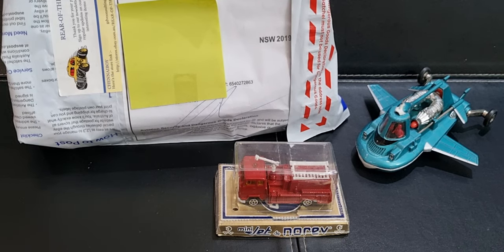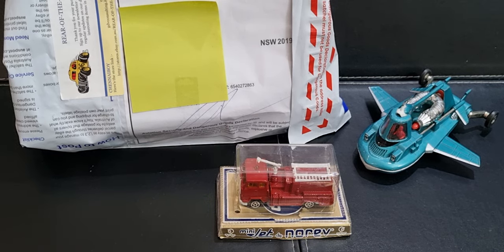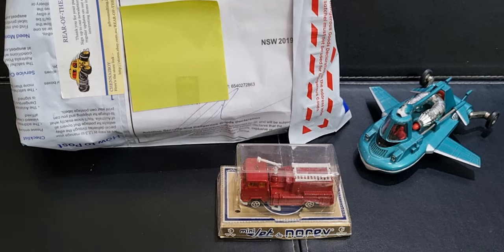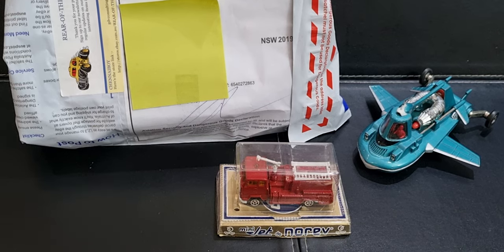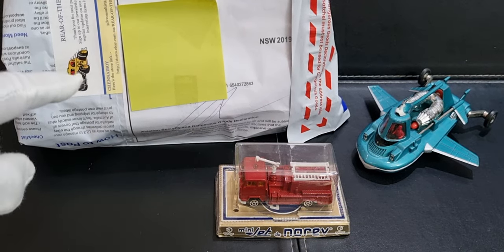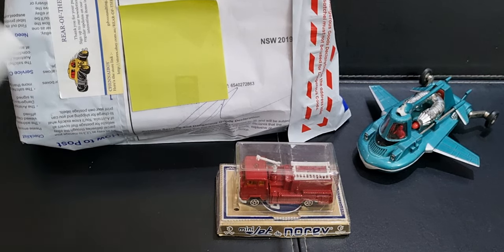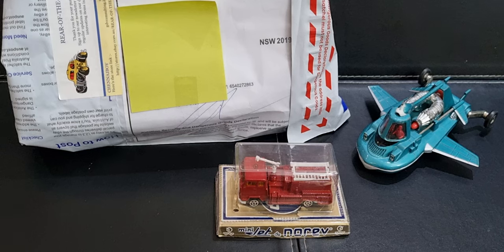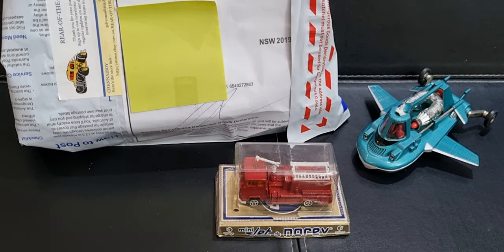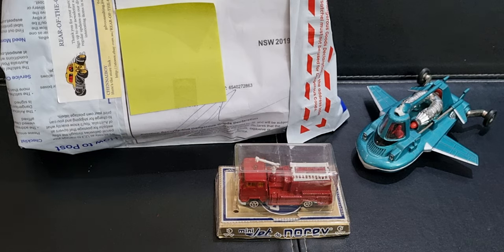G'day everyone, welcome back to the channel, this is Jim. Today's video is 'look what I bought' - it's the second of this particular series. I don't buy many fire trucks unfortunately, there's not many available. The one in the package I ordered on eBay a few weeks ago. It's a Matchbox airport crash tender. The two small models down here I picked up at the Wentworth Park Antiques and Collectibles Fair - I did a video about that, check it out if you want.